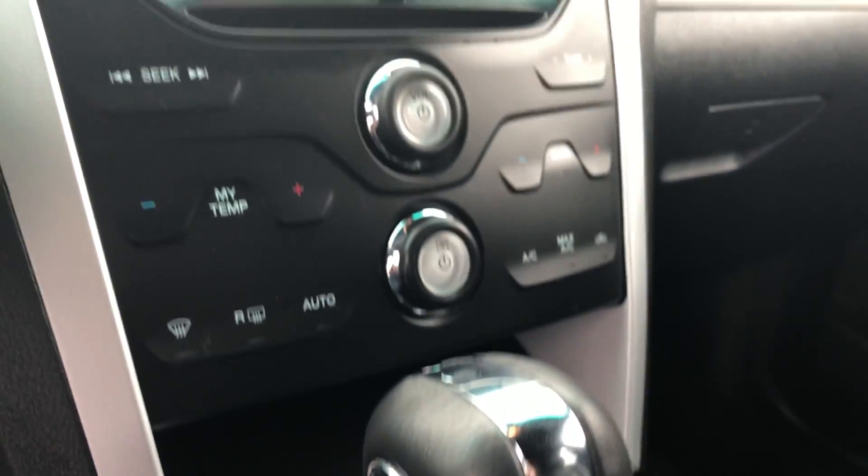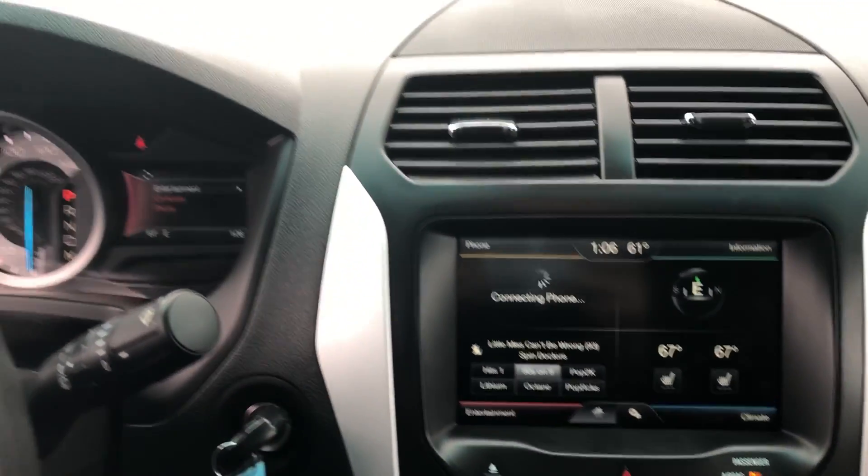I kind of describe the Explorer — it's not really an SUV, it's not really trucky either, it's a mesh in between. So the ride quality is just really smooth, really nice, with great handling at the same time.